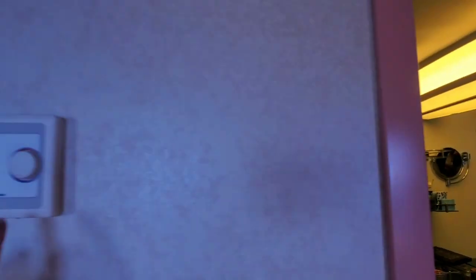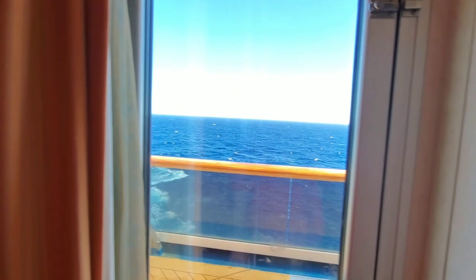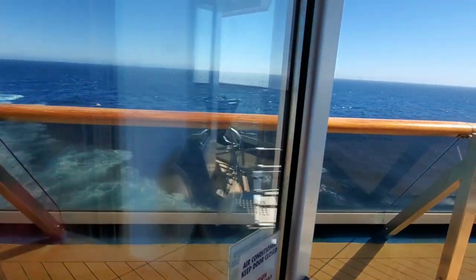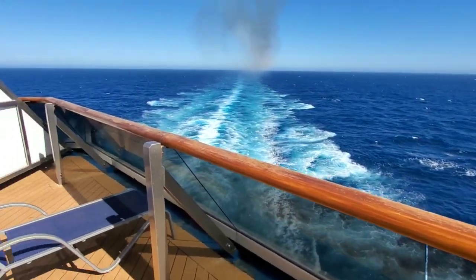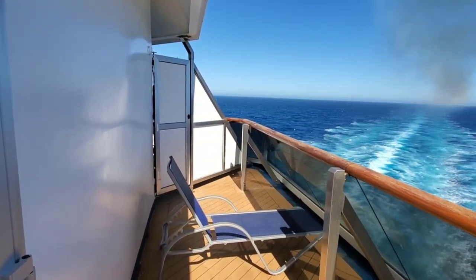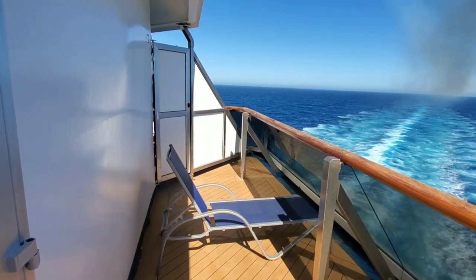Also right outside you do have your thermostat — you can adjust it to cold or hot, whatever you please. Now lastly, the other reason people book this room is obviously the balcony, being an aft wrap balcony. Push the door out and look at that view — beautiful view. You got your lounge chair there and it goes all the way up to the corner.